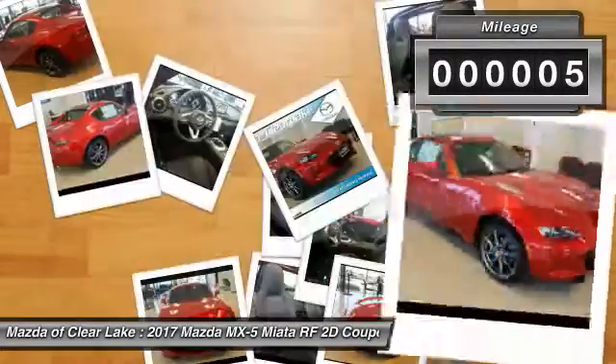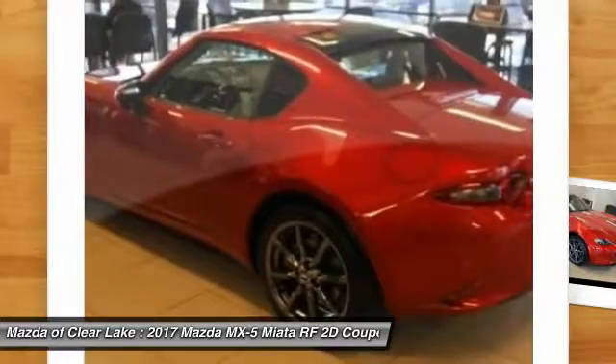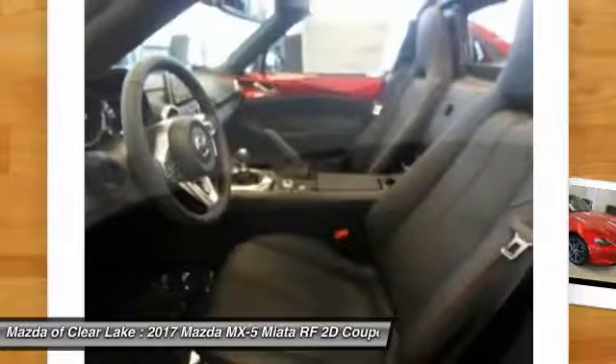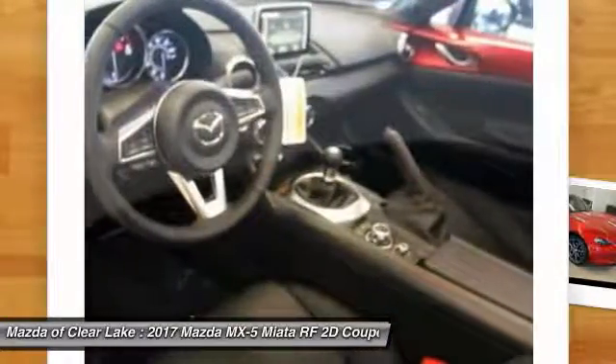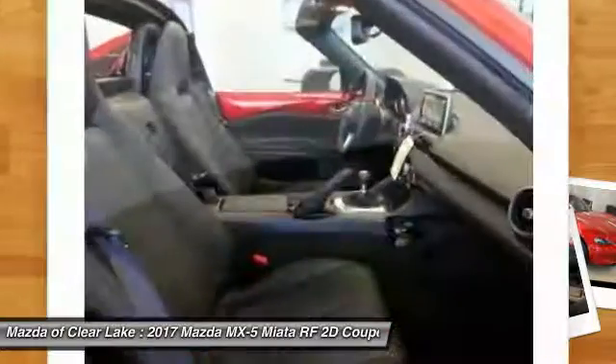This vehicle has less than 100 miles. Here are some of this vehicle's great options: traction control, dual airbags, air conditioning, power steering, four-wheel disc brakes, power windows, security system, CD player, rear window defroster, and electronic stability control.